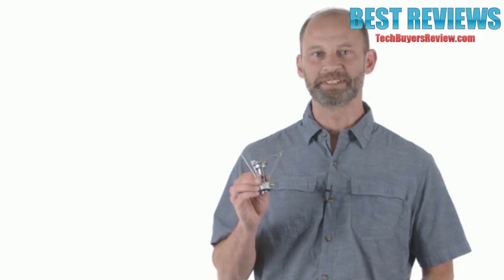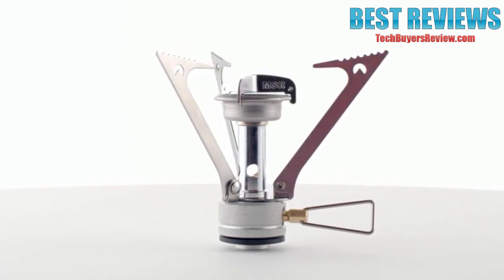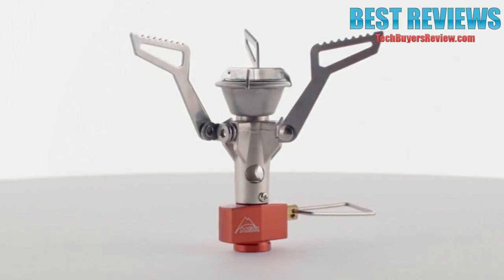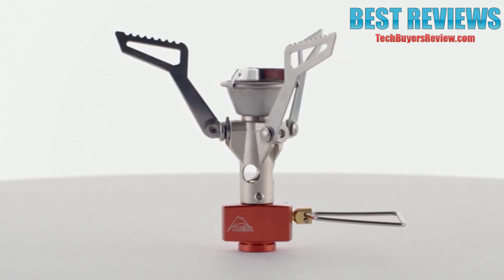With its diminutive size and impressively fast boil times, the PocketRocket has been MSR's best-selling stove for years. Now, the next-generation PocketRocket 2 takes everything good about the celebrated original and makes it smaller and lighter without sacrificing any of its powerful performance.